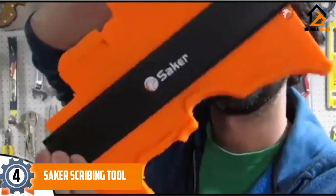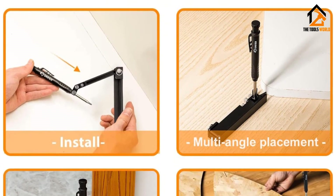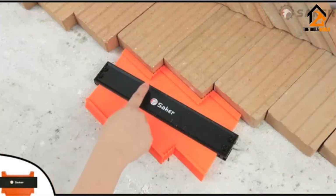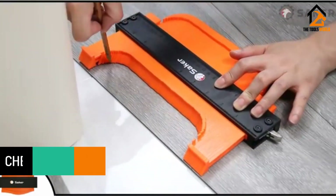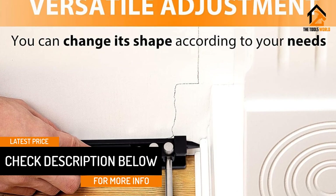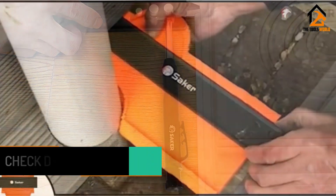Moving on, at number four we have the Saker scribing tool. Saker is a reputed brand for offering friendly and simple tools for accurate work. This scribing tool is made of high-quality aluminium alloy with an anodic oxidation treatment which helps increase the durability of the product. This product enables versatile adjustment, allowing the user to tighten the pen holder and nut to achieve several shapes according to their needs. It can be fixed and locked after each adjustment to ensure accuracy and precision.